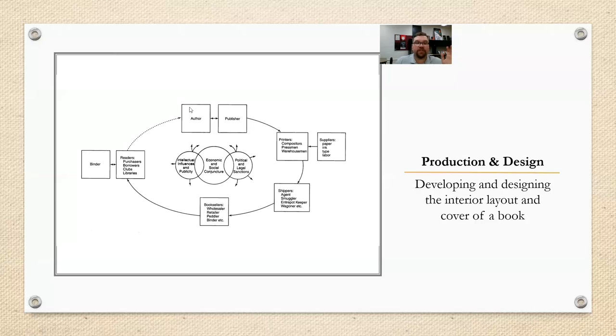So where are we on the communication circuit? We're still here in the middle between author and publisher. However, we've kind of stretched out now. Printers, shippers, and booksellers are all part of it, because once that book is developed and put out, all of them have a say in how it gets sold and where it gets sold. The readers, too, have a say, and that's where that dotted line comes from.